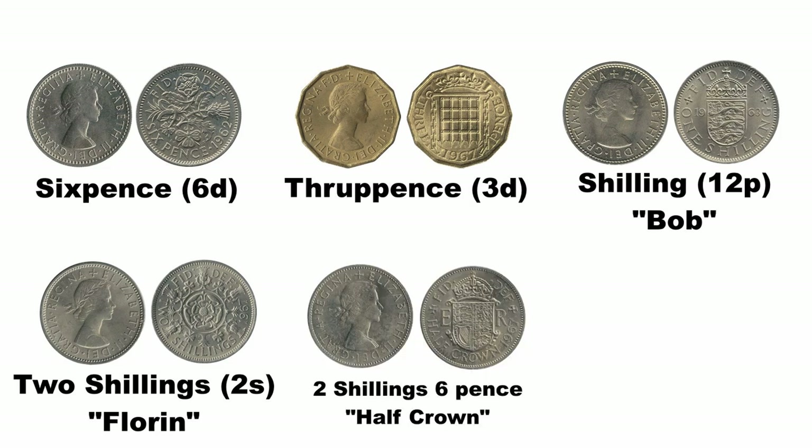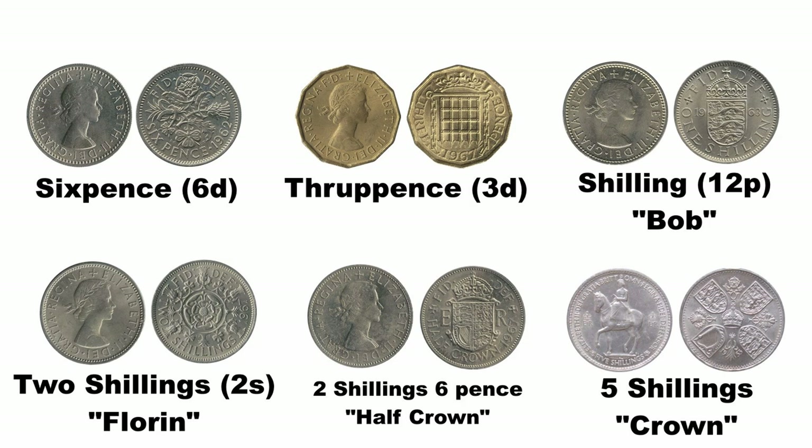I suppose I shouldn't have been confused, because U.S. coinage includes such names as dimes, nickels, and quarters — just as non-obvious as florins, crowns, and half-crowns.